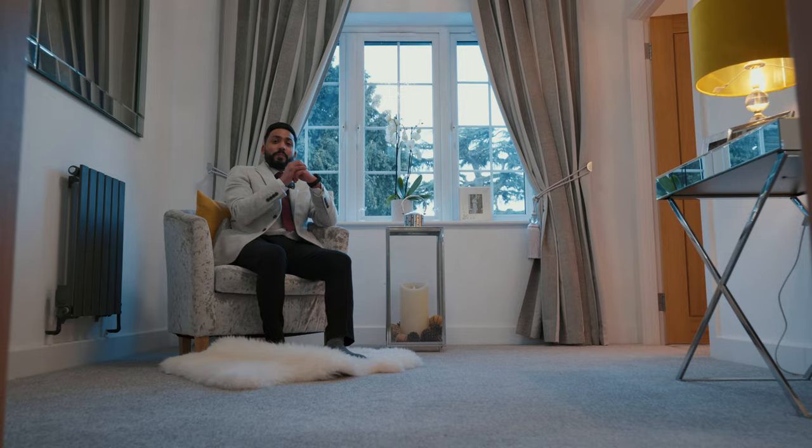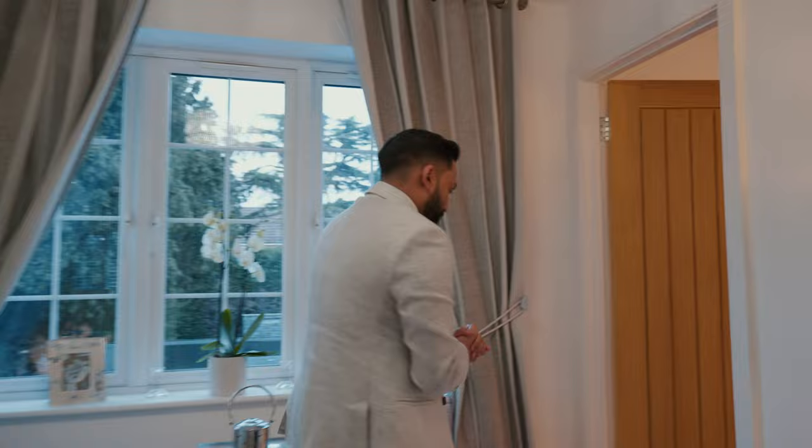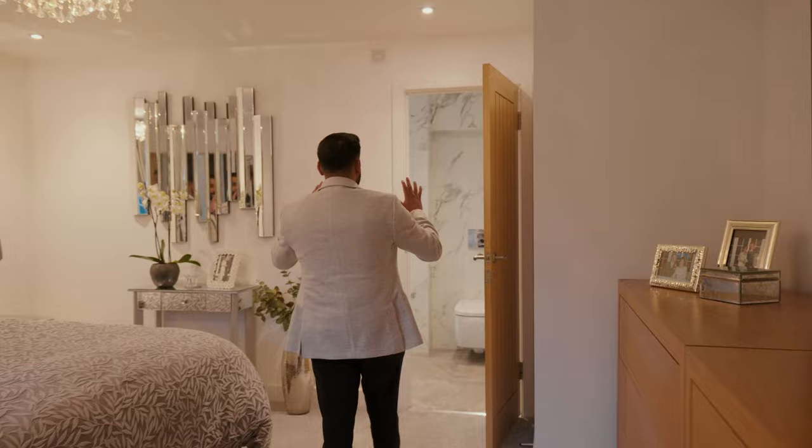As you come upstairs, you're greeted with this light and spacious hallway connecting the three double bedrooms and the family shower room. But let's take a look at the master suite. The master suite is a generous size with its own dressing room that's over two storeys, but the main wow factor is this ensuite — go and have a look.